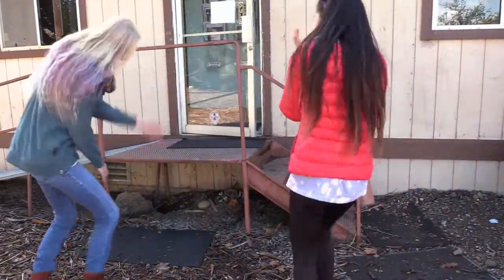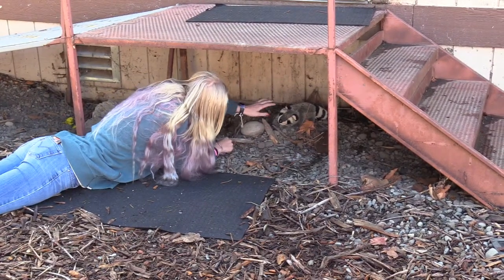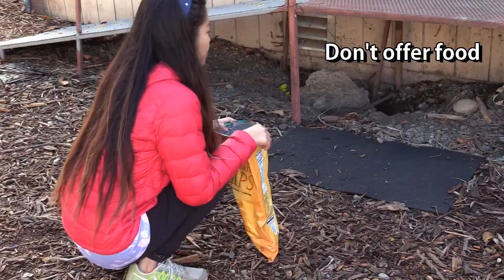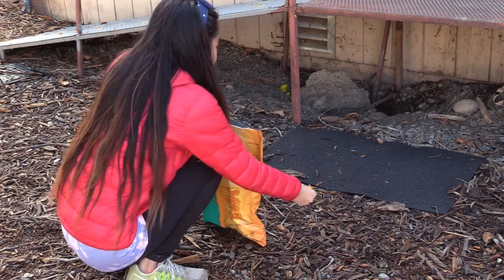Stop panicking when you spot an animal denning under your deck. Don't confront the animal, which might instigate it to attack you. Don't try to lure the animal by offering it food — it may lead to the animal sticking around longer.